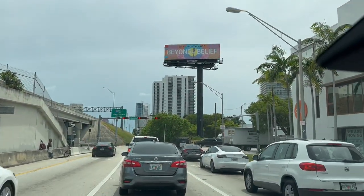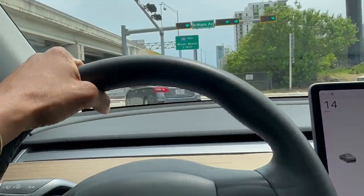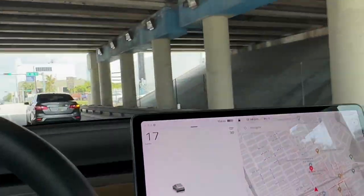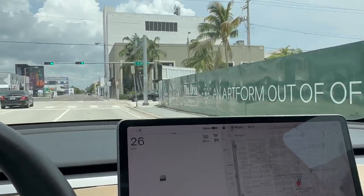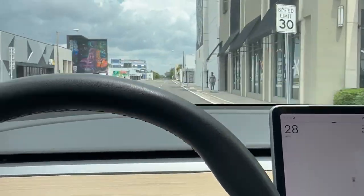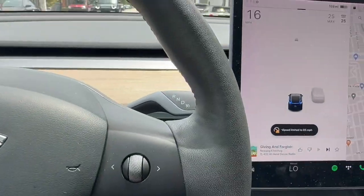I'm almost here — at the exit for Midtown. I'm just going to go ahead and run out.